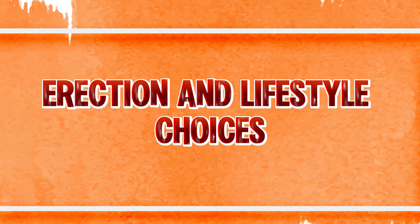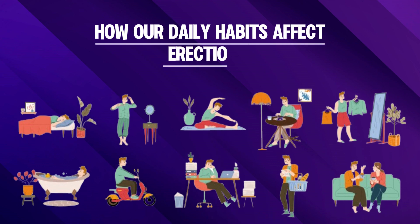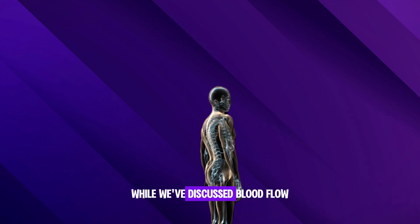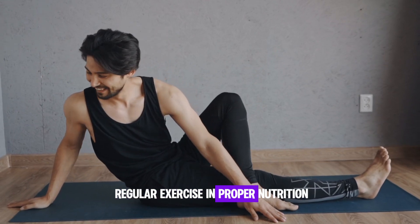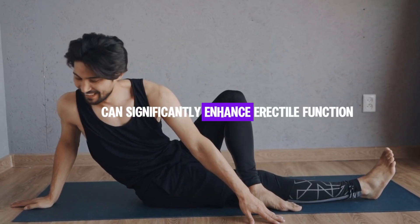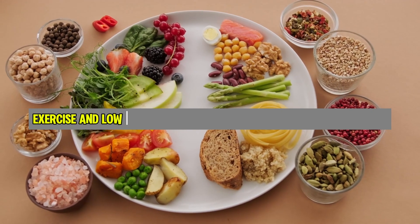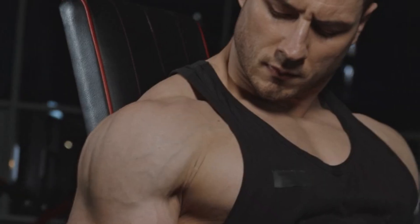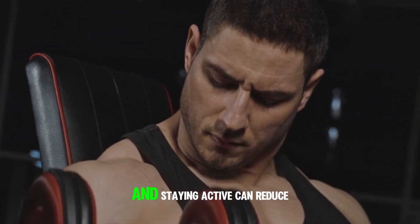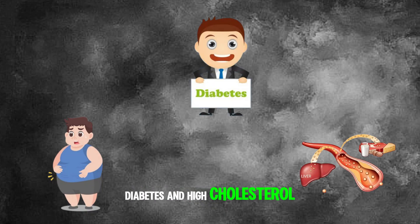Now let's talk about an often overlooked aspect: how our daily habits affect erections. While we've discussed blood flow, the brain, and hormones, regular exercise and proper nutrition can significantly enhance erectile function. A lifestyle rich in whole foods, exercise, and low stress keeps your heart healthy and blood vessels functioning optimally. Maintaining a healthy weight and staying active can reduce the risk of conditions like obesity, diabetes, and high cholesterol, all of which directly impact erectile health.